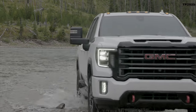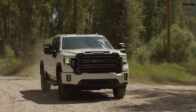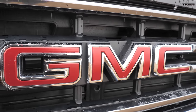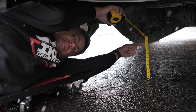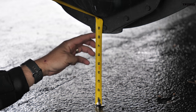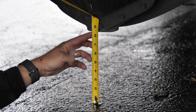GM trucks have always prioritized aerodynamics, but in this case on this particular AT4 it's actually sitting a little bit higher, which I like. So far, point goes to the GMC. The ground clearance to the rear diff on the GMC is almost nine and a half inches. On the mighty Power Wagon, it's about eight and a quarter inches — I'm pretty shocked, actually.